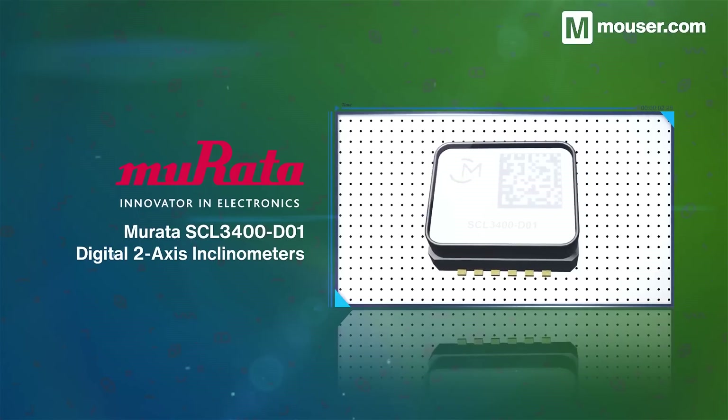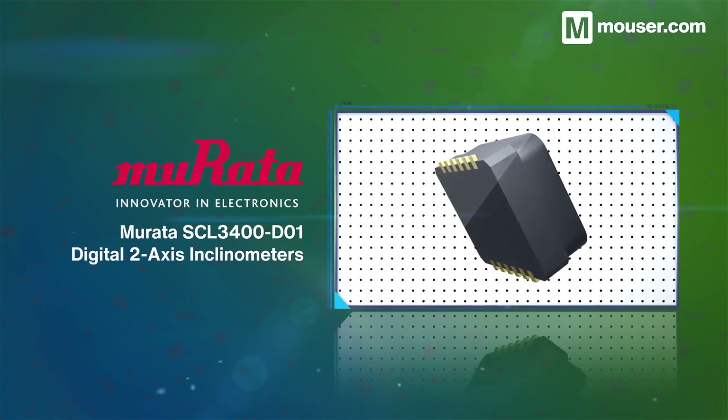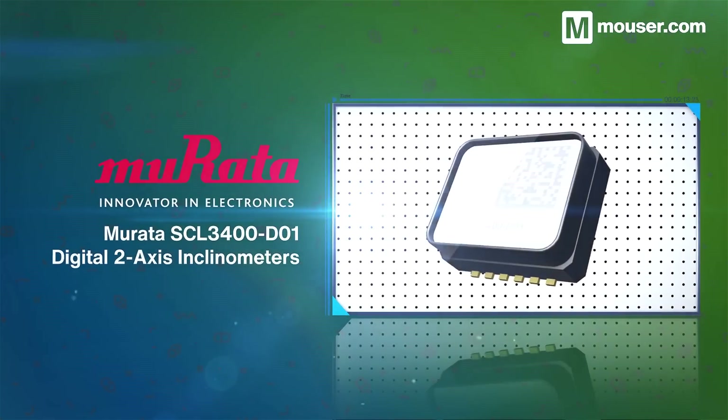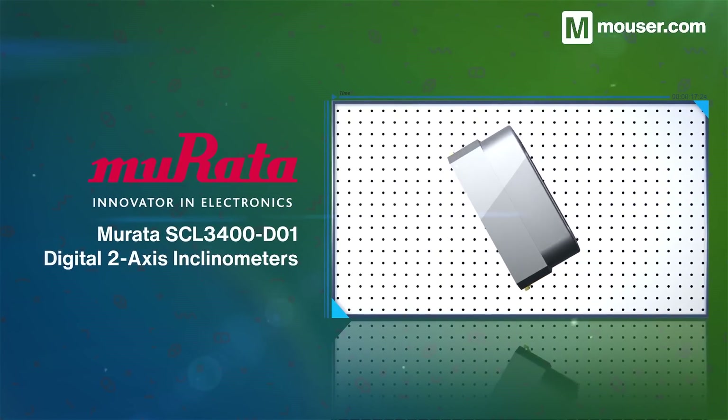Agricultural tech requires rugged components, and Murata's SCL3400D01 digital two-axis inclinometers are perfect for tough environments. They provide an angle-based output via a flexible SPI interface in a 12-pin plastic moulded package for optimum part protection.